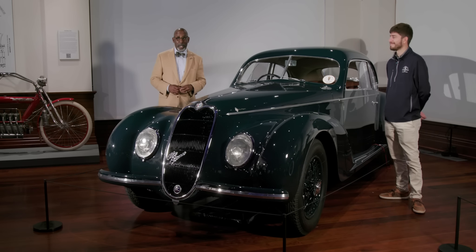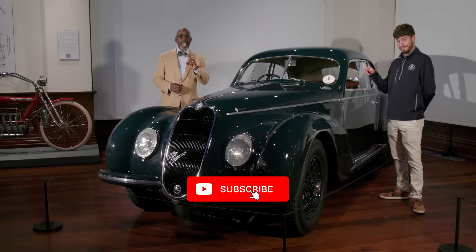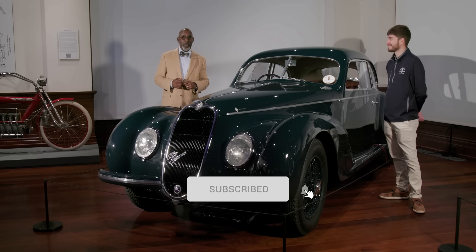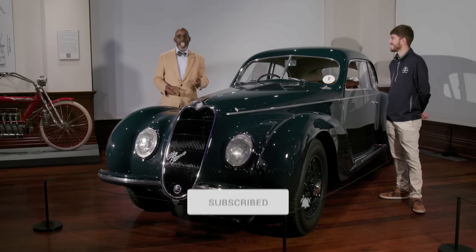Hi and welcome to the Audrain Museum Network. If you're not a subscriber, do it right now — hit that subscribe button and be sure to hit the bell icon to be notified when we post great new content. Also, of course, follow us on social media at Audrain Automuseum.